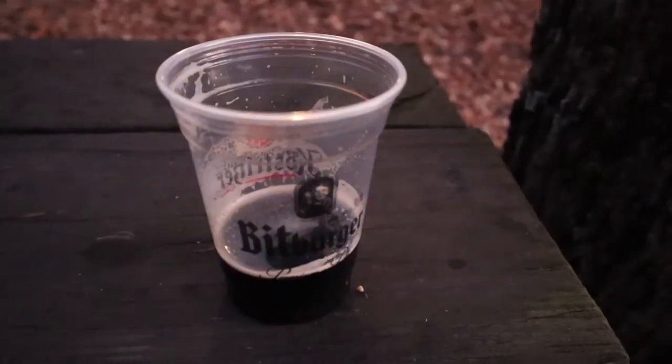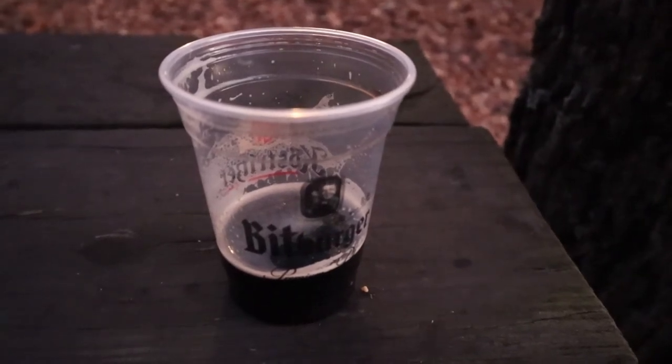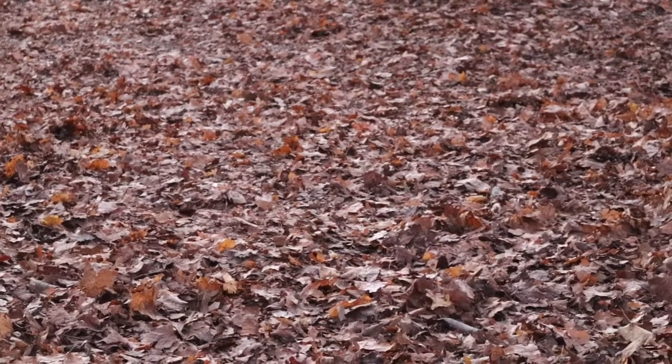And here's a German black lager that I'm trying, and as you can tell, I'm really enjoying it. Mmm, das ist sehr gut! I love autumn and I love the sound of kicking leaves as you walk.